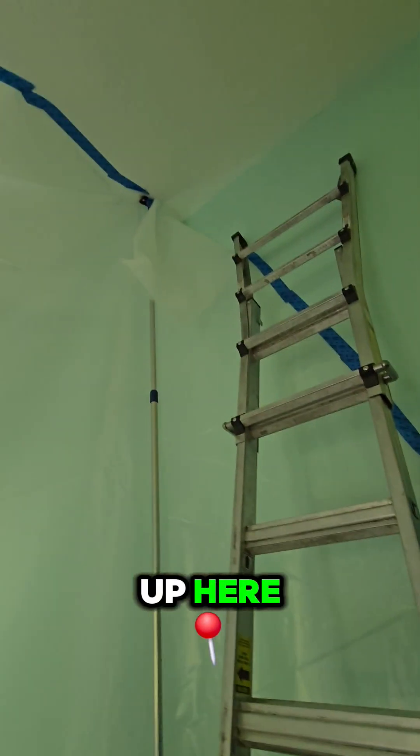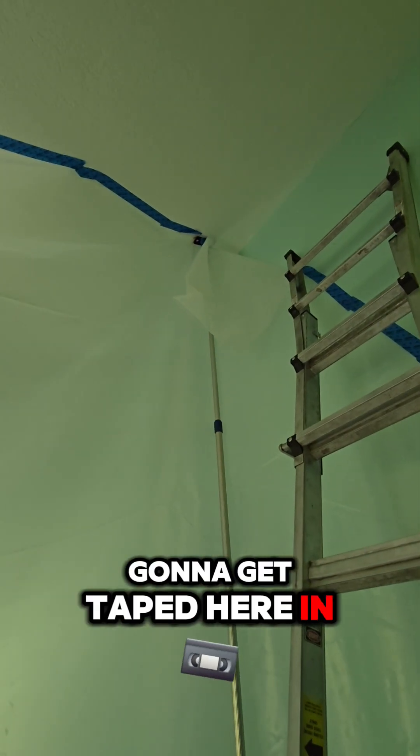We have containment set up here. That top corner is going to get taped here in a second, but what I wanted to talk about is makeup air.